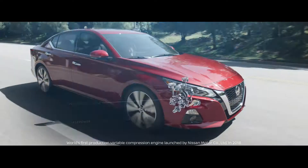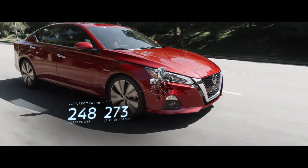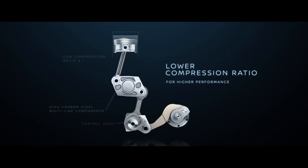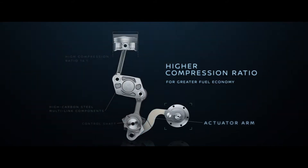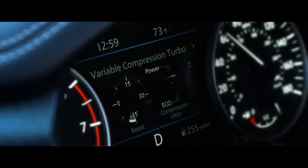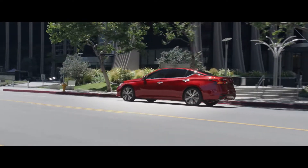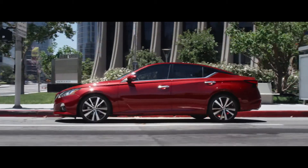The secret is changing the engine's compression ratio. In the blink of an eye, the piston arms change position from turbo-friendly low compression to fuel-efficient higher compression. So when you're cruising at lower speeds, you can stretch your miles. Even when you're stop-and-go on city streets. The right tech can move you.